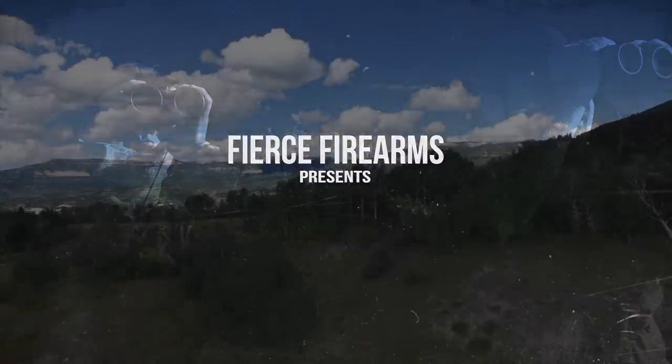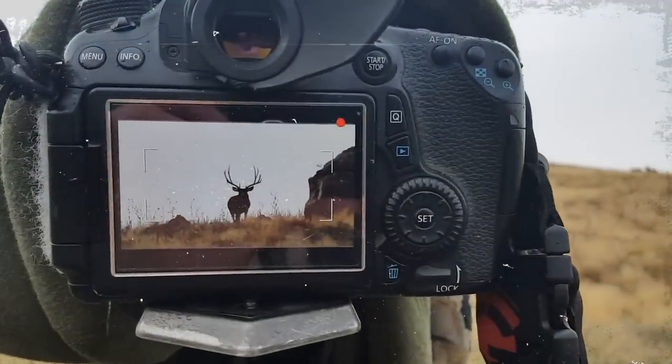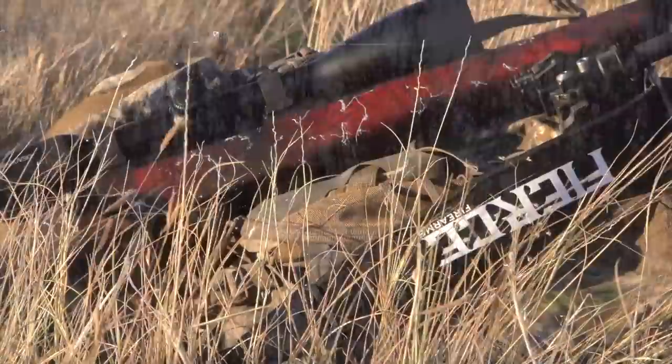I just want an elk with a big old frame on it — that's what we're after. This one we're going to let walk. It's just getting started here. Evening number two — muscular. Let's go see what else we can find.